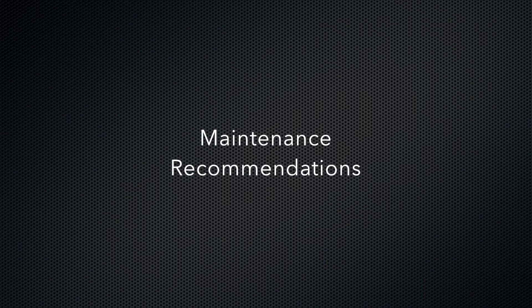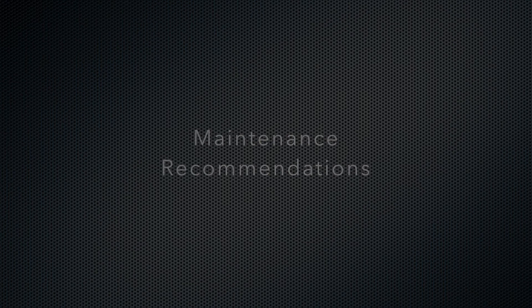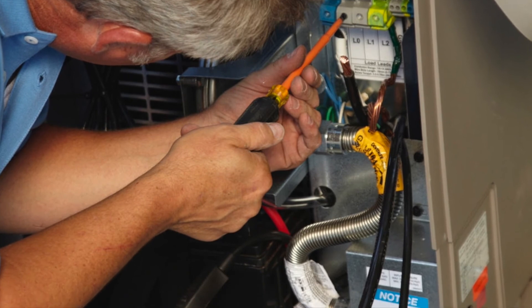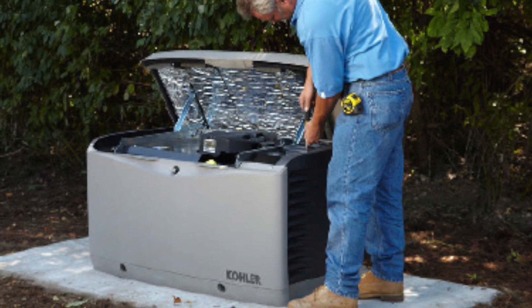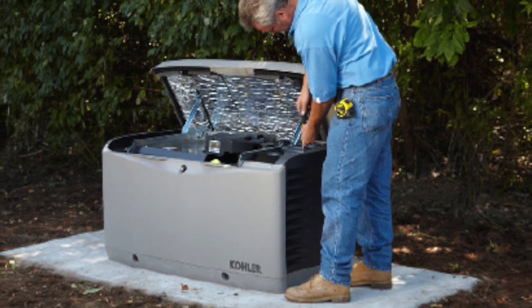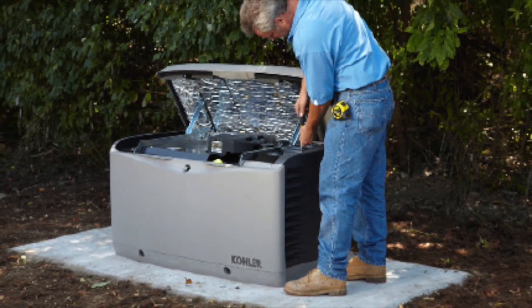Once you have a generator installed, it will require regular preventive maintenance. A generator is made up of a number of different components and they all need regular maintenance and testing to ensure your generator has a long and reliable life. Proper maintenance is also required to keep the manufacturer's warranty in effect. Recommended frequency of maintenance will depend on a number of factors; however, the minimum requirement for preventive maintenance is about once a year.